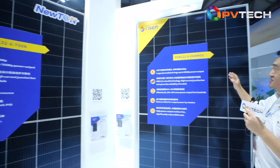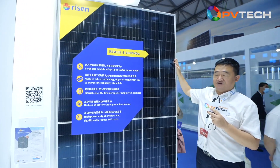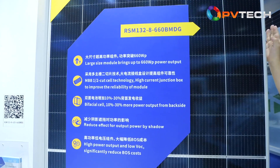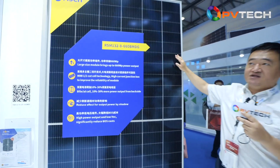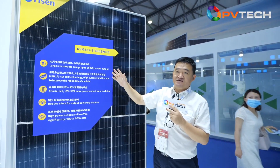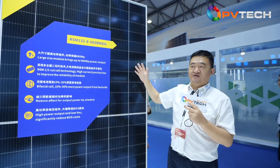Another main product here uses the same 210mm wafers, but this is the P-type version — P-type cell modules. The maximum power is 660 watts. The key point is that both modules share the same module size, the same length, the same width, and the same mounting positions. So the customer can select either module based on their requirements.